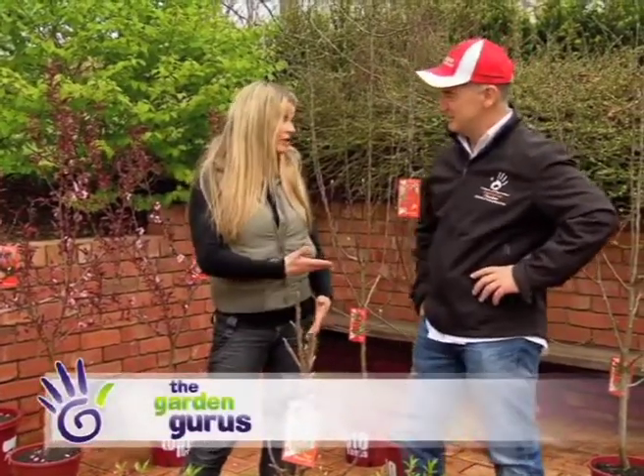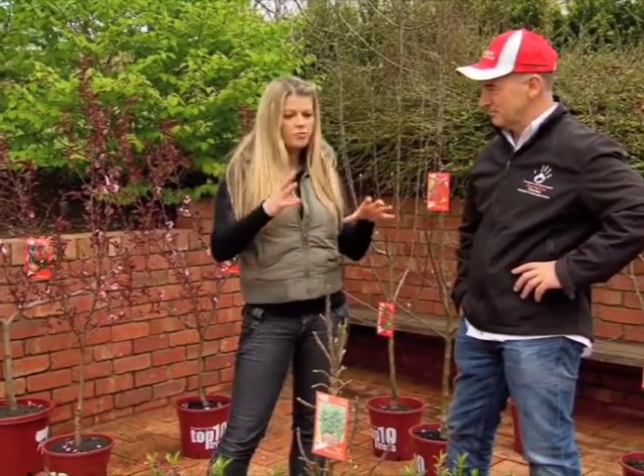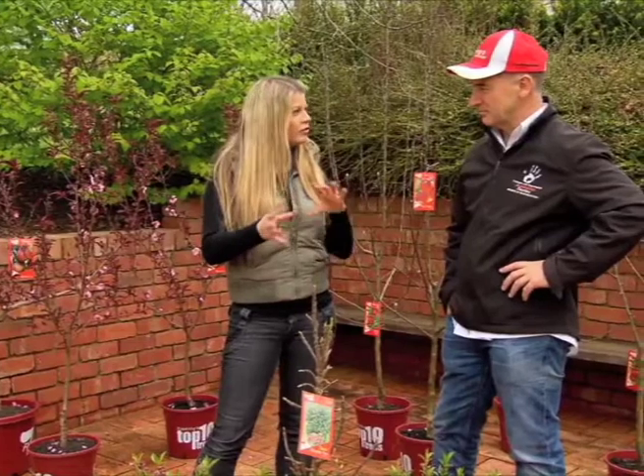Okay, we are back with our tree guru Wes Fleming. Wes, you've been growing trees for a long period of time, and Maria from Maylands in South Australia wants to know what would be the perfect fruit tree for a modern garden?